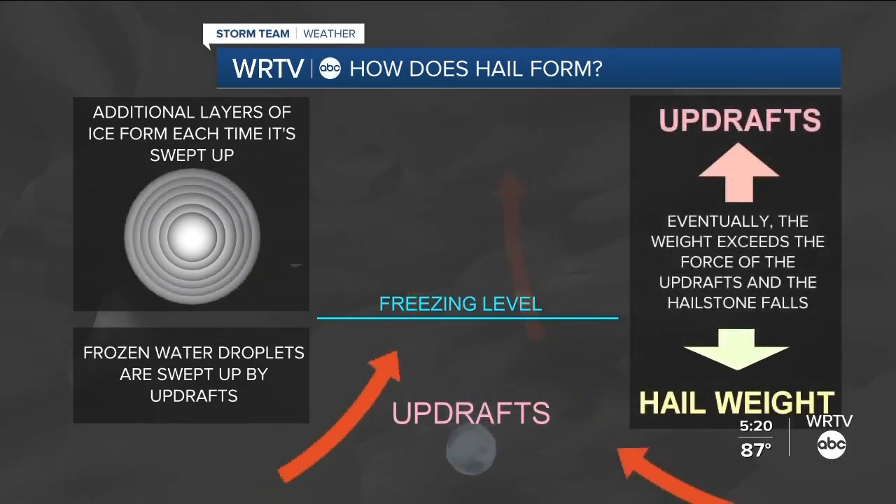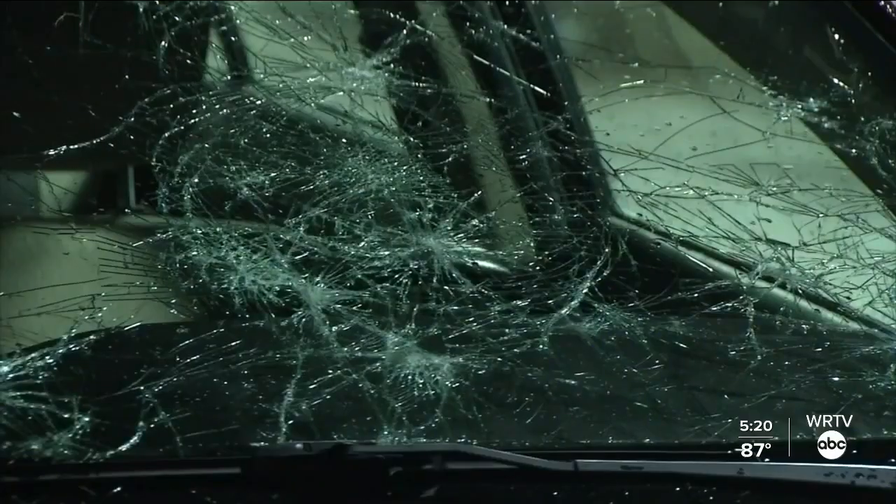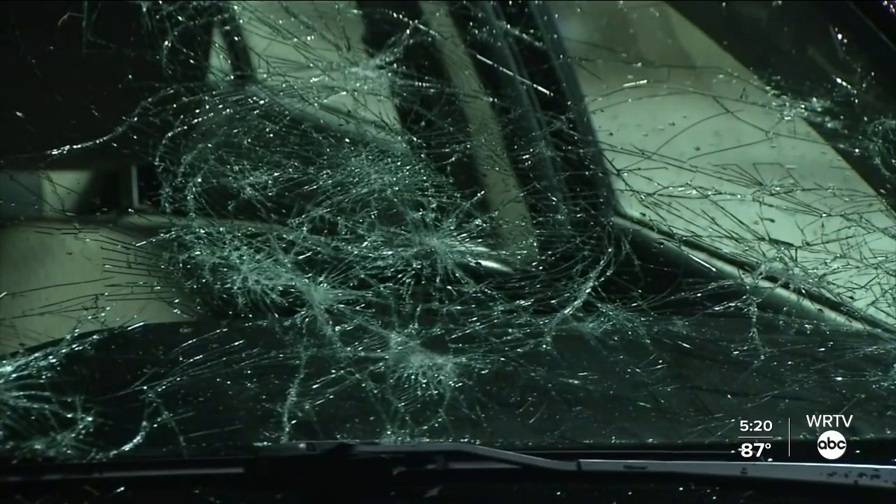Eventually, the hailstone becomes too heavy for the winds lifting it up, and it falls to the ground. That's what determines just how large a stone is that falls from a thunderstorm.